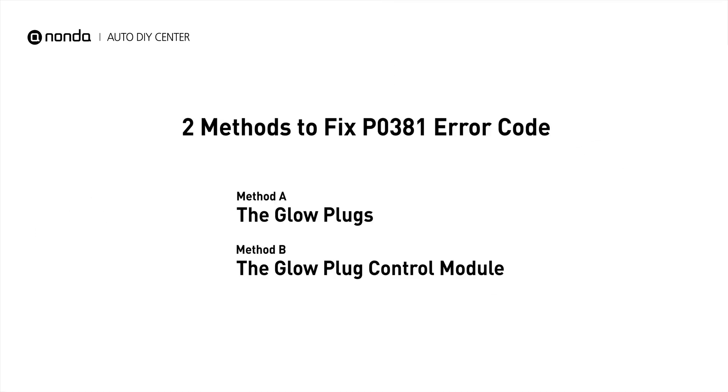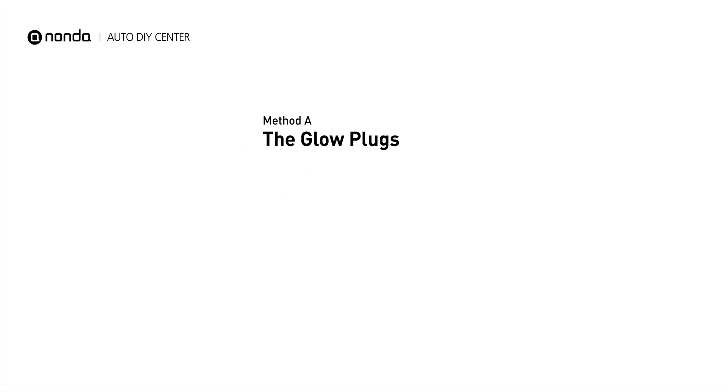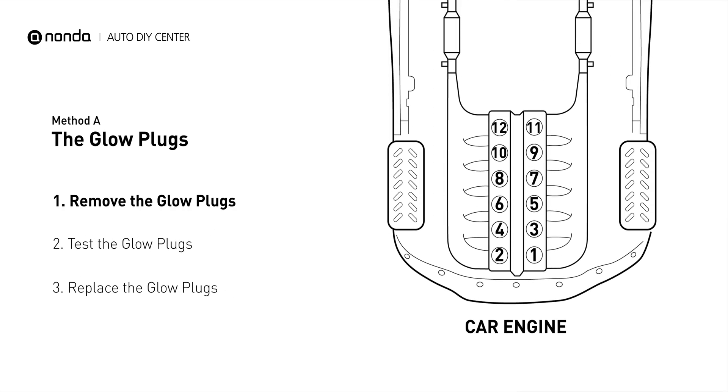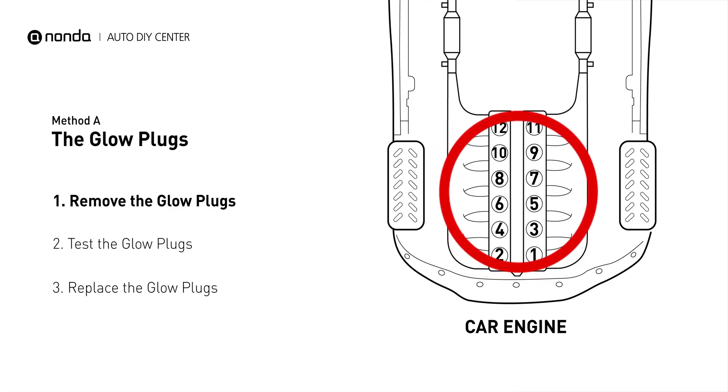There are two simple DIY solutions you can try to solve this problem. Method A: the Glow Plugs. Glow plugs are used in diesel engines to help heat the fuel in preparation for the combustion chamber when the engine is cold. They are located on top of the cylinders.